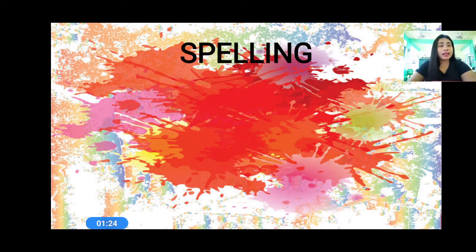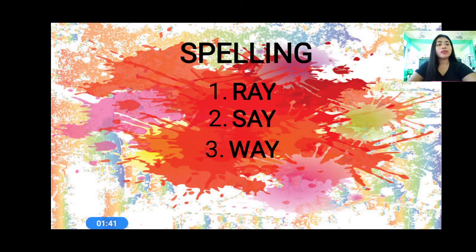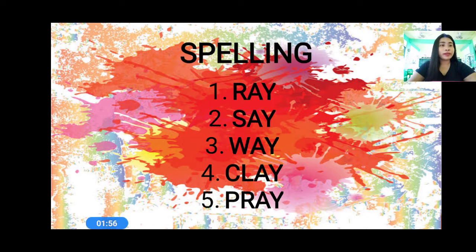Pencils up. Let us check your answers. So everyone, number one: ray. Spell the word ray — R-A-Y, ray. Number two: say — S-A-Y, say. Number three: way — W-A-Y, way. Number four: clay — C-L-A-Y, clay. And number five: pray — P-R-A-Y, pray.